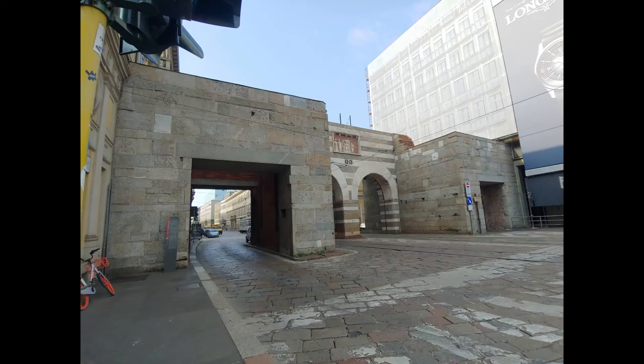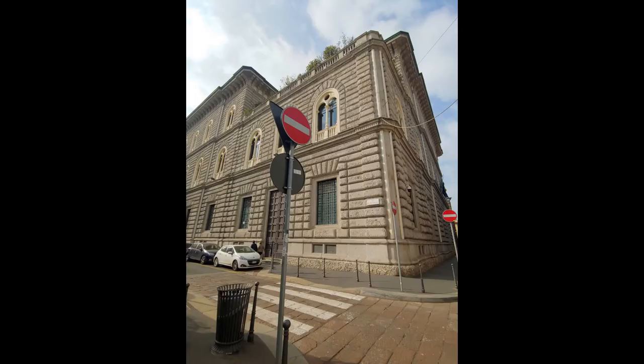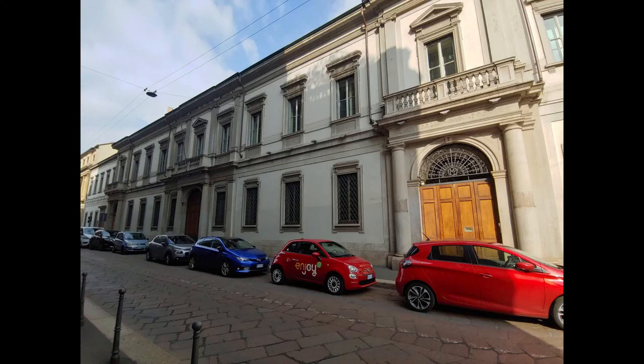I don't really know what happened, but I guess I lost all the video from my second day in Milan. This is that day, so it's just gonna be photos and voiceover.